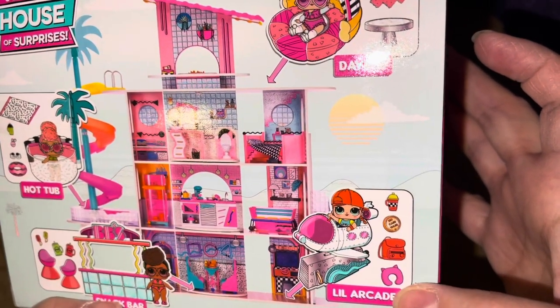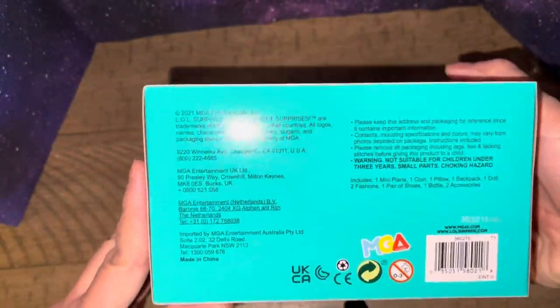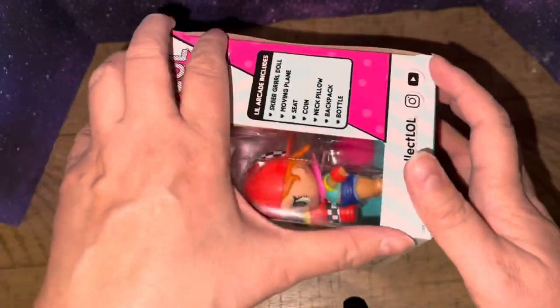Little arcade. And she doesn't come with a skateboard. So yeah, collect and play — that's it. So let's open her up and see what this is — from MGA, obviously — and open her up. She is brand spanking new.